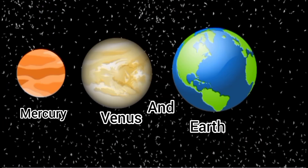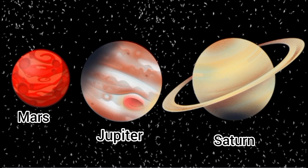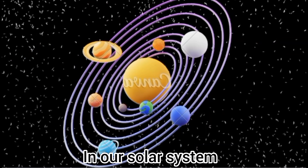Mercury, Venus, and Earth. Mars, Jupiter, Saturn. Uranus and Neptune. These are the planets in the solar system.